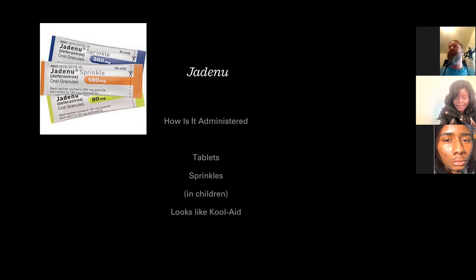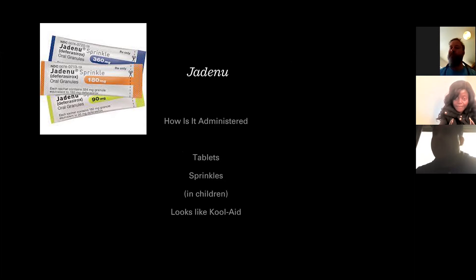Jadenu is administered in tablets. For Jadenu, it can be taken by children as young as two years old, but they get a really cute kind that looks like those little crystal light powders you can put in your water. For kids it's called sprinkles — little granules of sugar that you mix in, it looks like Kool-Aid, and they have a jolly good time taking their Jadenu. The pill forms are a bit big for a kid, but they're oblong and they will go down.